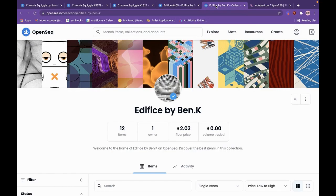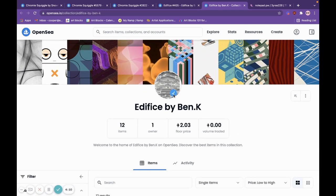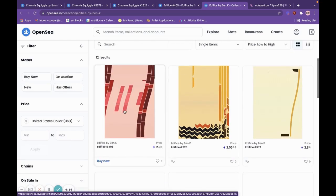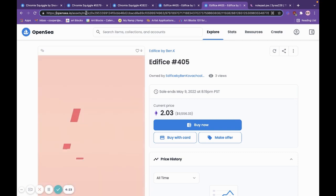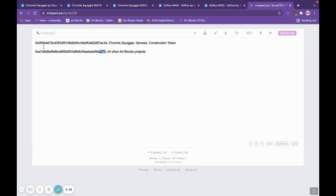Similarly, with a fake Edifice collection — a little more convincing because they have the blue check, there's a floor price that could be realistic, and they've even mimicked the generative movement of the Edifice — you again see in the URL /assets/matic, and then a long alphanumeric string for that matic contract that does not correspond to the authentic D270 address.